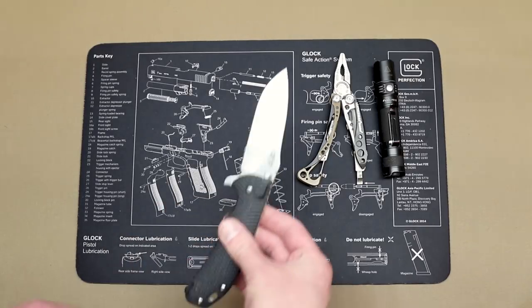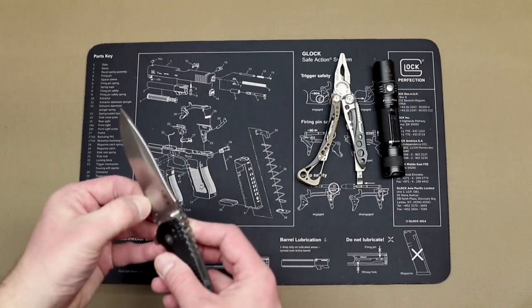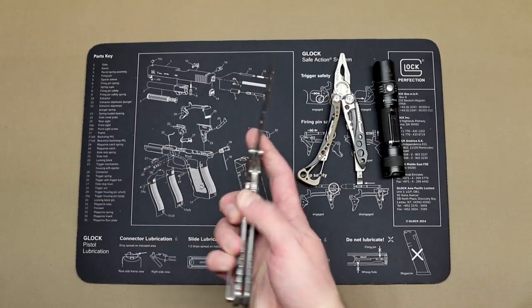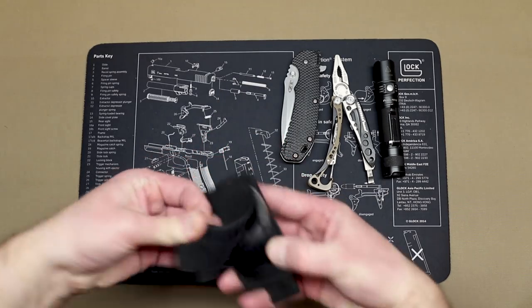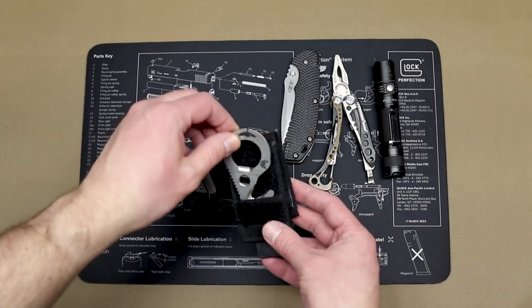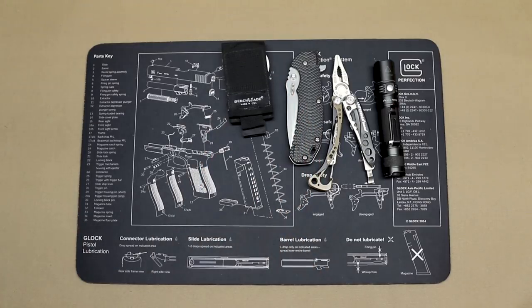Cutting tools-wise, we've got my ZT 0560 Hinderer design. It's a little gunked up — I was cutting cardboard with it yesterday, so it's going to need a sharpening soon. But it's a fantastic knife. I've been carrying it for years. Also in tools, we have a Benchmade strap cutter. This has been sitting around in my kit for a long time. It weighs nothing, and it's just good to have a strap cutter around if you need it.